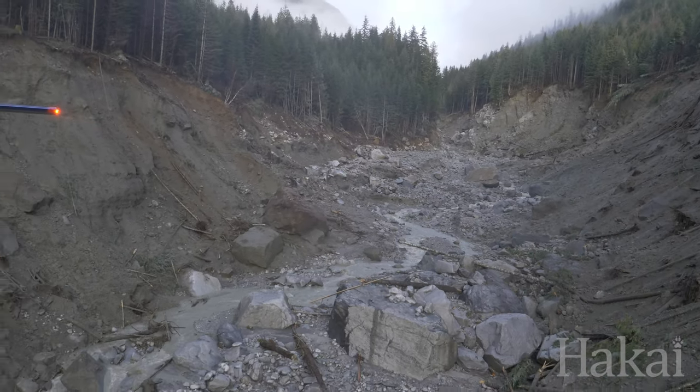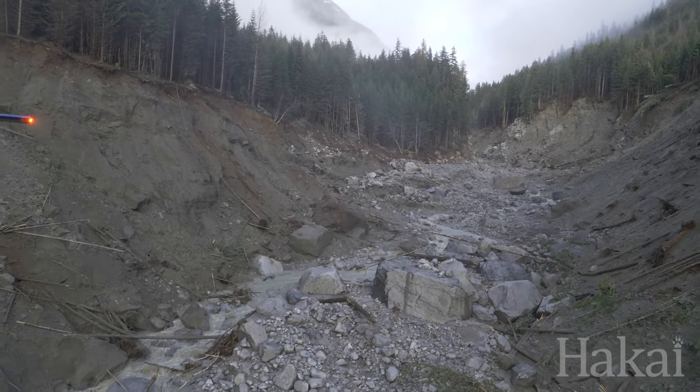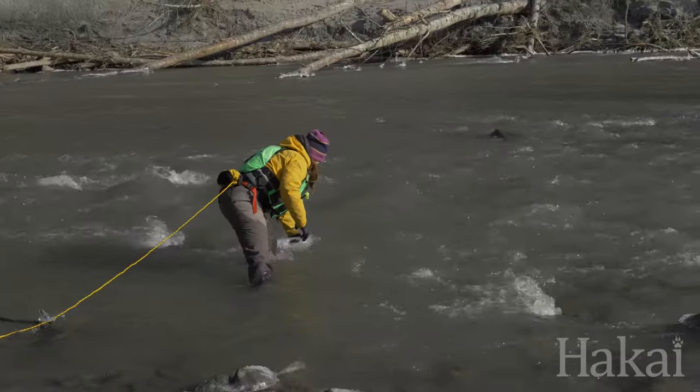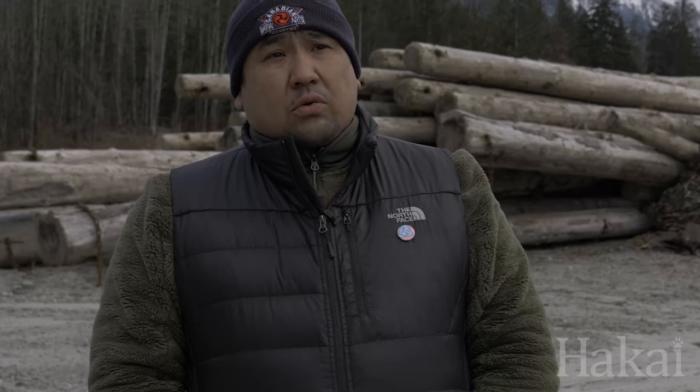This landslide has really brought a bright shining light on how under-studied this area is and how many resources are being poured into research. The next five years are going to be crucial to monitor, and right now we need that baseline data and a way for Hamalko to meaningfully participate in taking that data and information and keeping an eye on the territory.